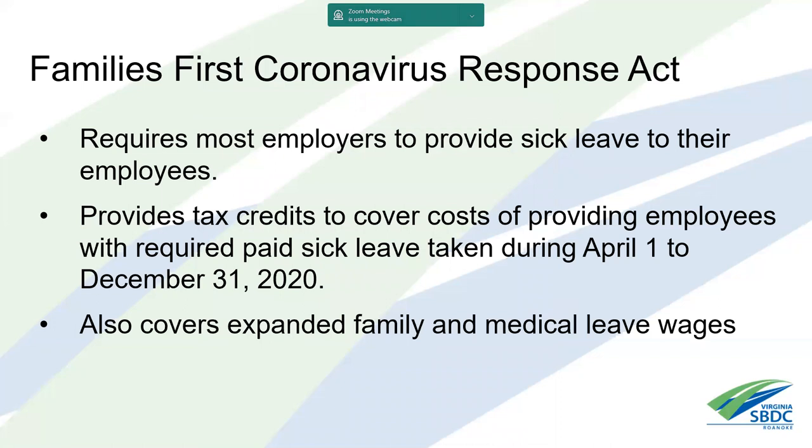The Family First Coronavirus Response Act requires most, if not all, employers to provide sick leave to their employees under certain circumstances. It also provides tax credits to cover these costs for paid sick leave taken between April 1st and December 31st related to COVID-19. The act also covers expanded family medical leave wages.